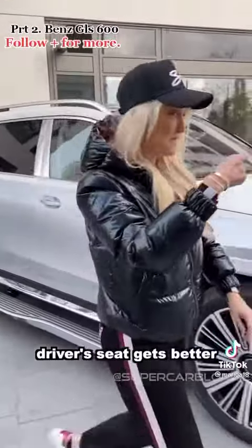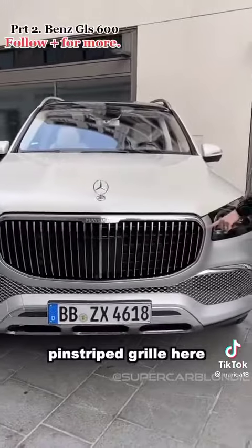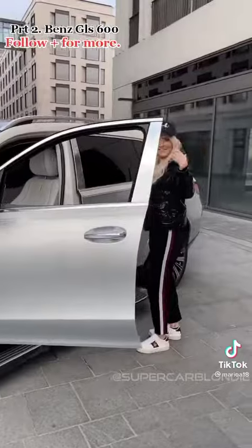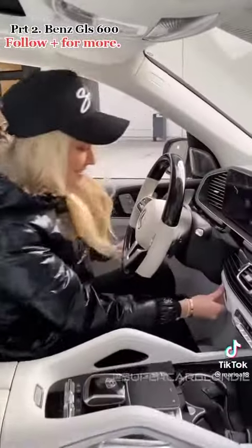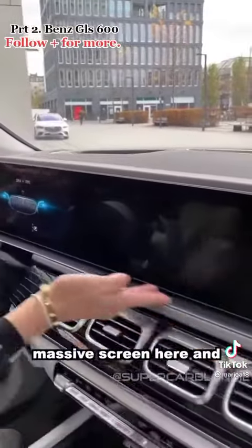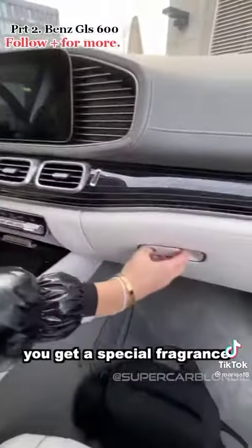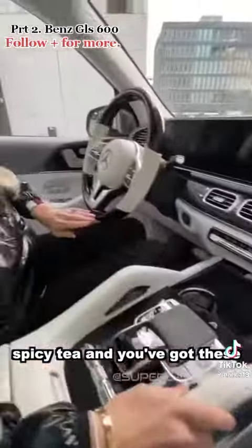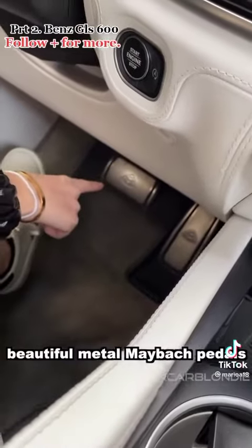Now the driver's seat gets better. You've got the pinstripe grille here. I love that on this gorgeous massive screen, and you get a special fragrance made for this car — which smells like leather and spicy tea. And you've got these beautiful metal Maybach pedals, which look pretty cool.